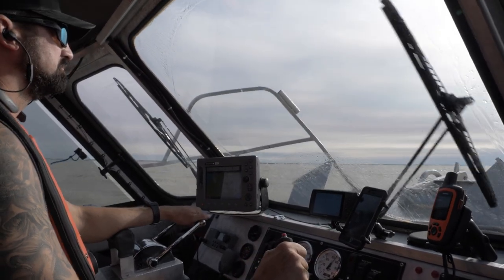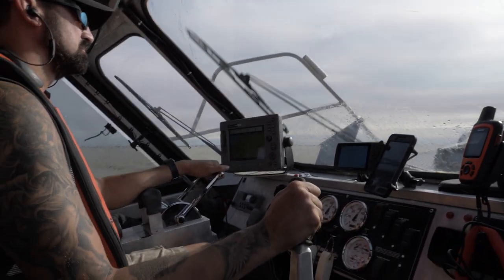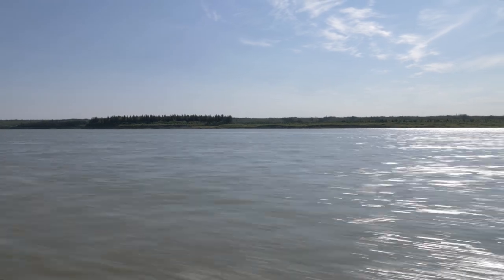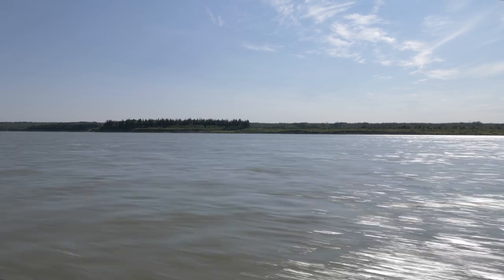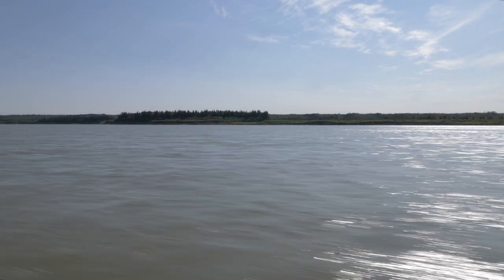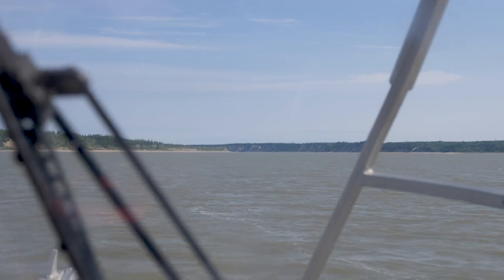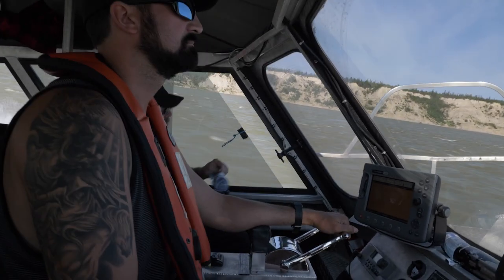Leaving Port Nelson, Clint has to go eight kilometers into the open ocean and then turn 180 degrees into the mouth of the nearby Hayes River. After going another eight kilometers upstream on the Hayes, the tour finally reaches its destination.